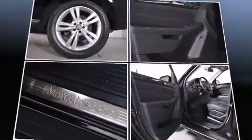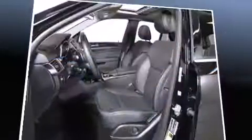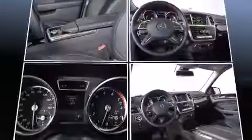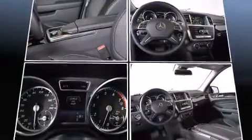Mercedes-Benz prioritized practicality, efficiency, and style by including automatic dimming door mirrors, heated front and rear seats, front dual-zone air conditioning, a power rear cargo door, lane departure warning, and remote keyless entry.